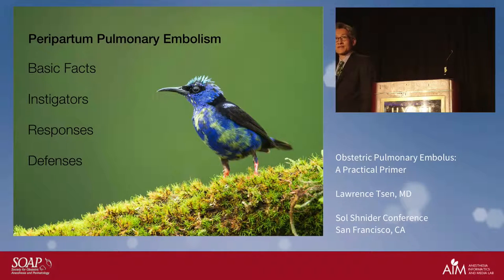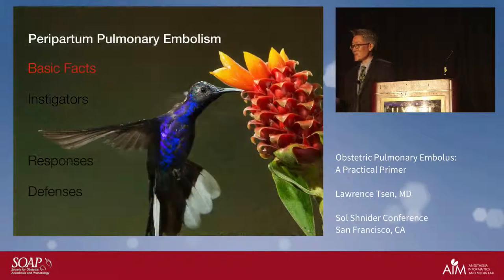We'll look at the responses we should invoke, both acutely and chronically, to diagnose whether or not this is a pulmonary embolus, and finally some of the defenses — which spells out BIRD if you wonder where we are. This is a red-legged honey creeper, a really gorgeous bird, and this saber-winged violet hummingbird is a perfect way to introduce the basic facts.